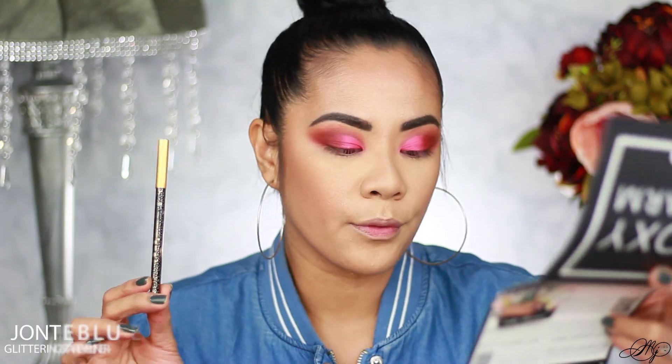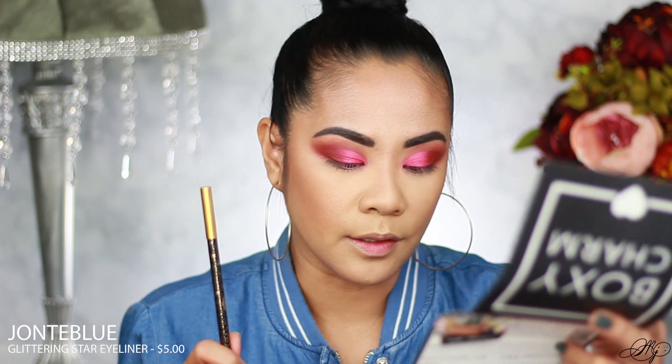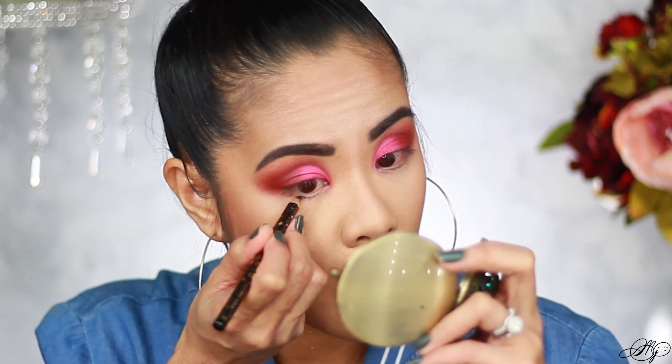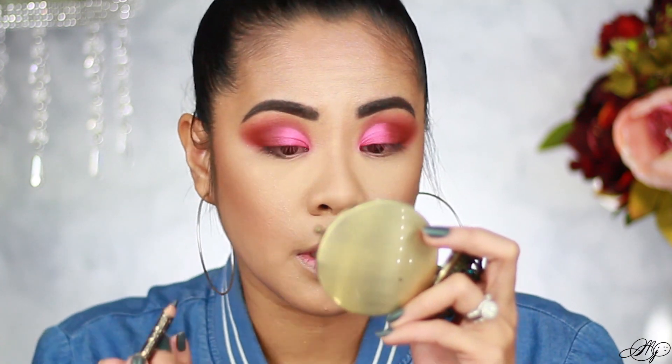This little product here is from Jonte Blue — it's a Glittering Star Eyeliner. You can see the liner is coated with glitters. I'm going to go ahead and put that on my waterline. This thing is so sharp-looking — look at that, it's really intense and so pigmented!